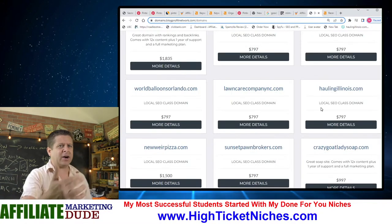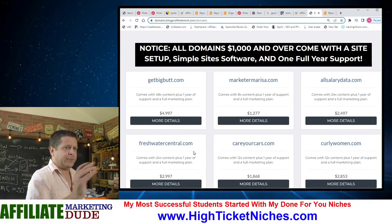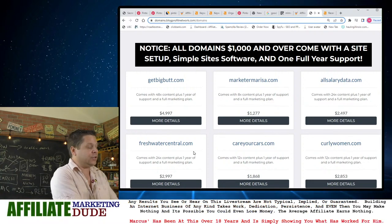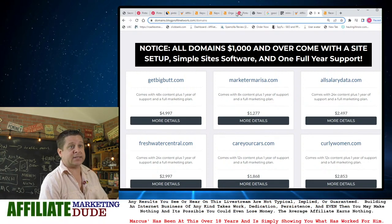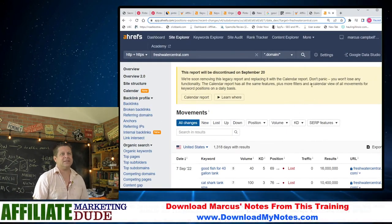That's why I'm out there doing Freshwatercentral — I can make a fish tank one, do the Pinterest angle, and do all the other stuff too. Because at the end of the day, that site had like 2,000 rankings. That's what makes this work.